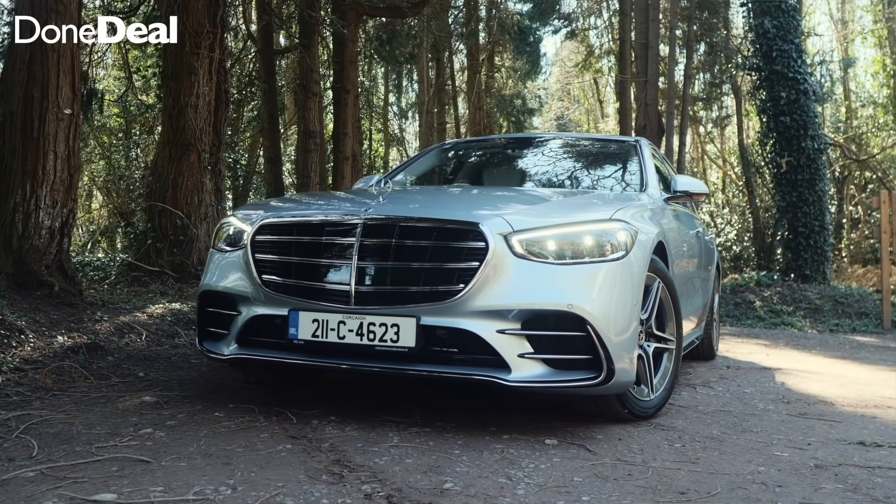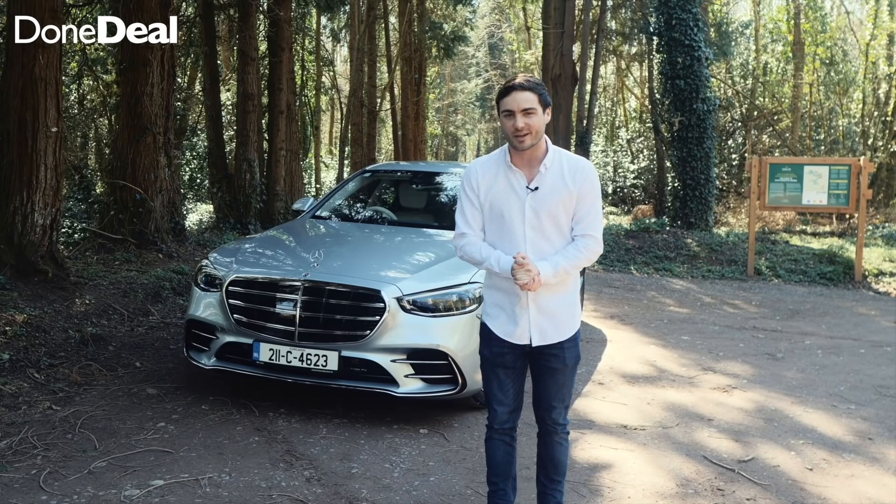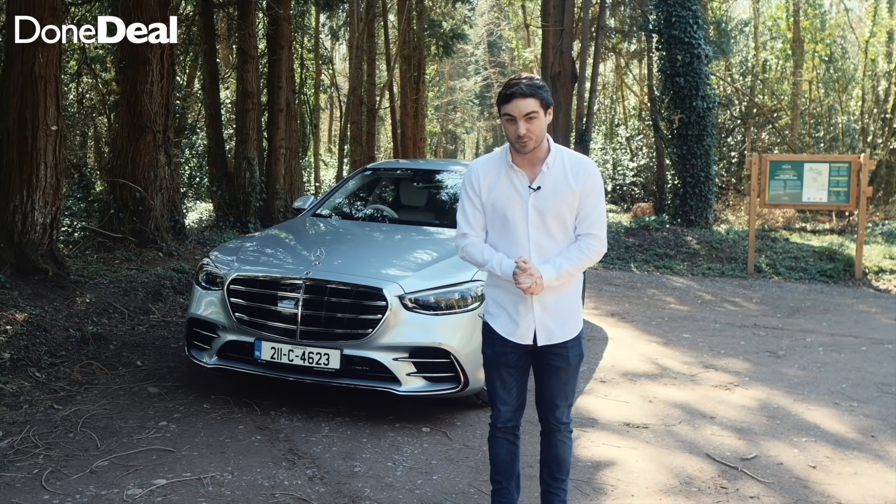The S-Class is the crème de la crème of cars, so sit back because this is going to be a good one.